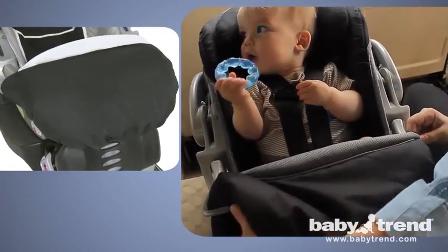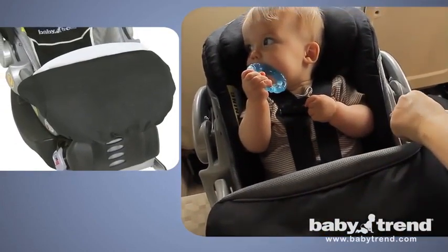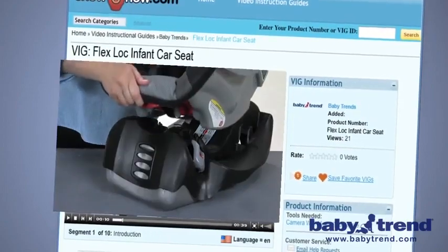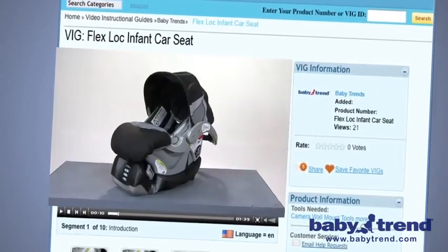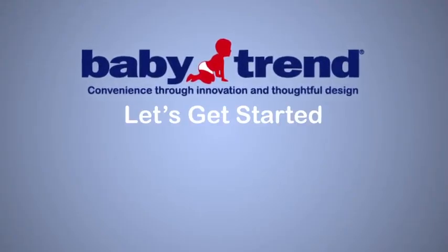Because BabyTrend recognizes the importance of proper installation and use of the car seat in keeping your baby safe, they now offer the Video Instruction Guide, or VIG. The VIG will guide you through the entire process, from installing the base to safely cradling your baby, step-by-step and from beginning to end. This is important information for your baby's comfort and safety. So let's get started.